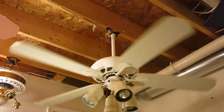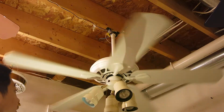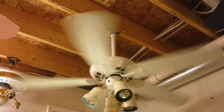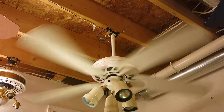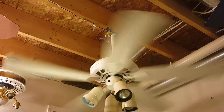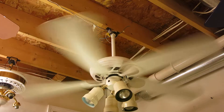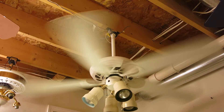Medium. It's really loud for some reason, but it works fine. You can hear that this fan is really loud on medium — probably just the light kit vibrating.